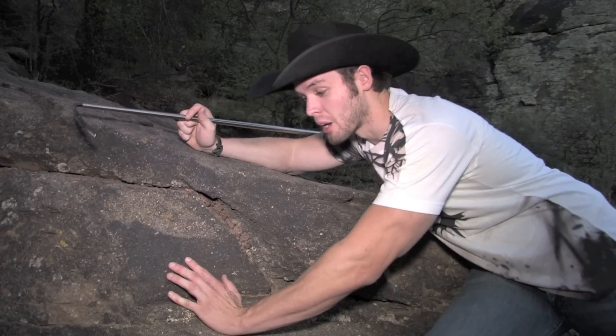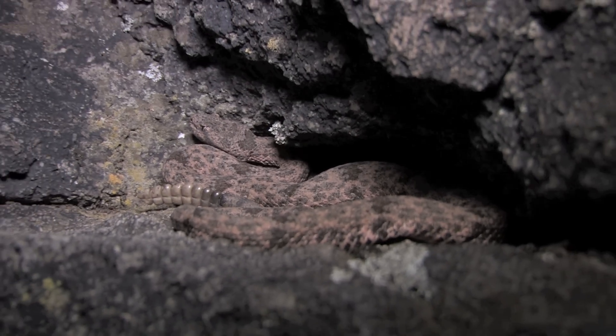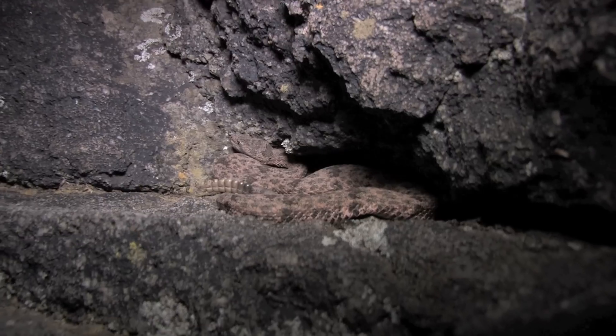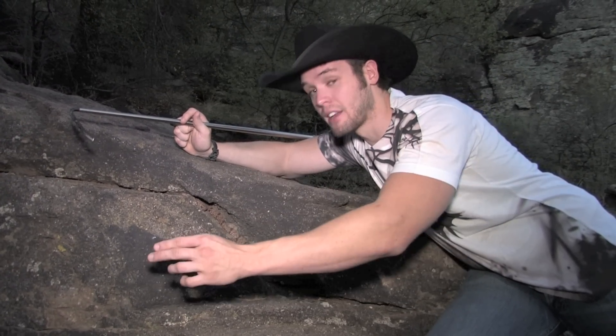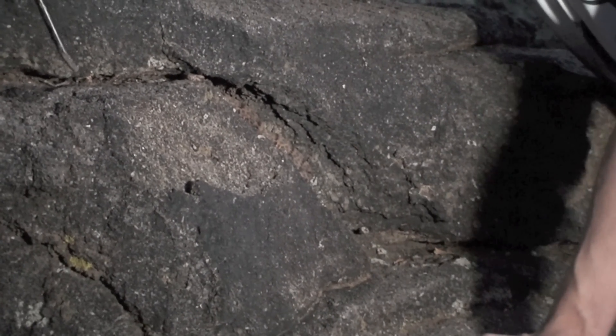Another common hunting method I see is at the bottom of a mountain or the bottom of a rock face — they'll sit there and coil up right at the bottom in a big S-shape. Their entire body will be in an S-shape, which gives them a very extensive, far-reaching strike. They want to be able to strike as far as they can to get a lizard coming down the side or directly down to them, then bite, wait for the venom to take effect, and get them that way.